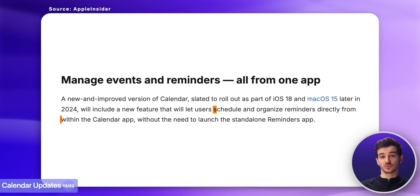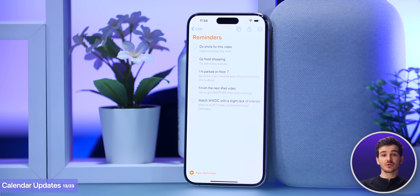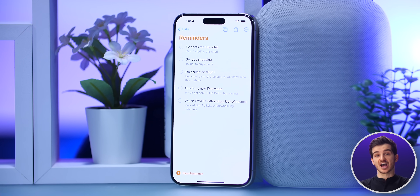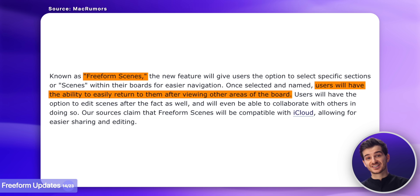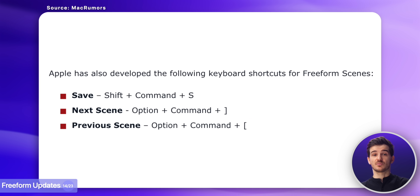Then the Calendar app will now allow us to schedule reminders directly from it, without a need to open up the separate Reminders app. Then the Freeform app will have some updates too, like the ability to have scenes and navigate easier using keyboard shortcuts.